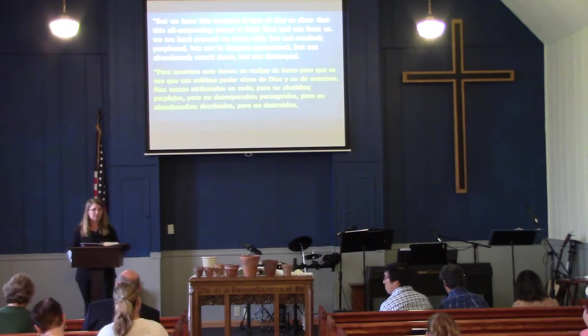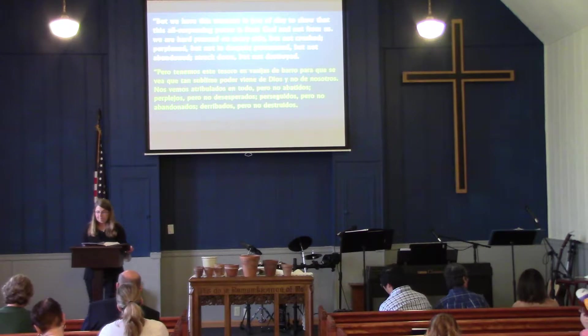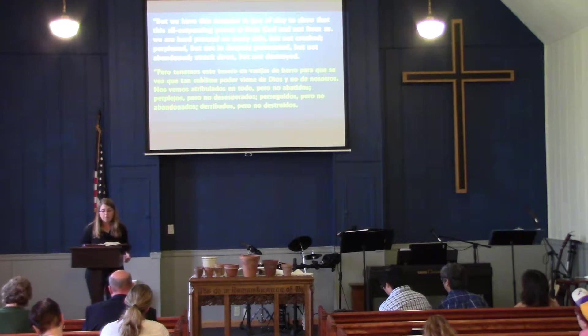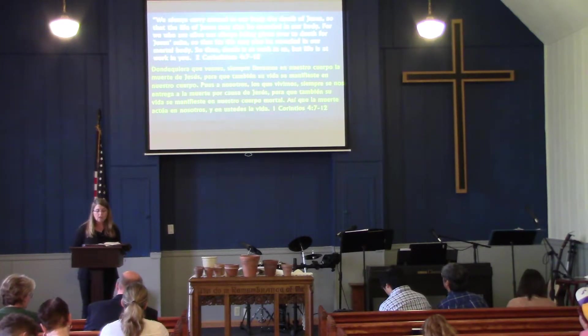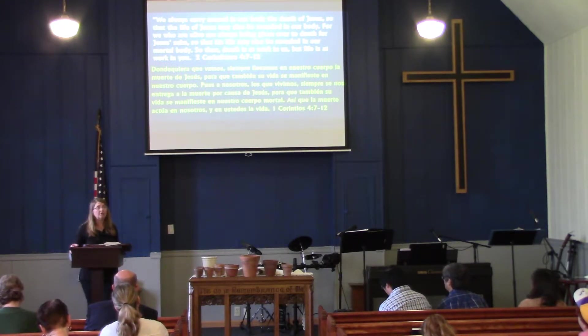You can find that on page 937 of your Pew Bibles if you want to follow along. Otherwise the scripture should be up behind me. It says: 'We have this treasure in jars of clay to show that this all-surpassing power is from God and not from us. We are hard-pressed on every side but not crushed, perplexed but not in despair, persecuted but not abandoned, struck down but not destroyed. We always carry around in our body the death of Jesus so that the life of Jesus may also be revealed in our body. For we who are alive are always being given over to death for Jesus' sake, so that his life may be revealed in our mortal body. So then death is at work in us, but life is at work in you.'